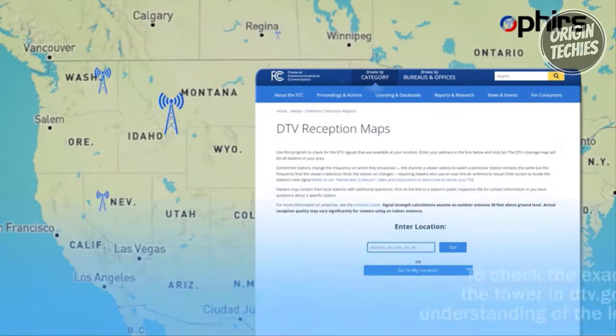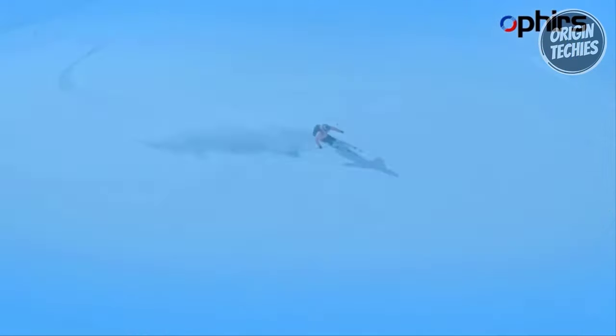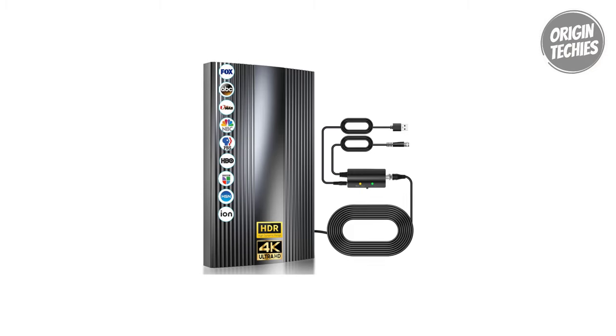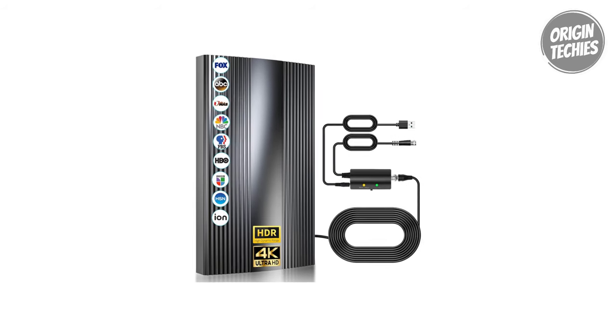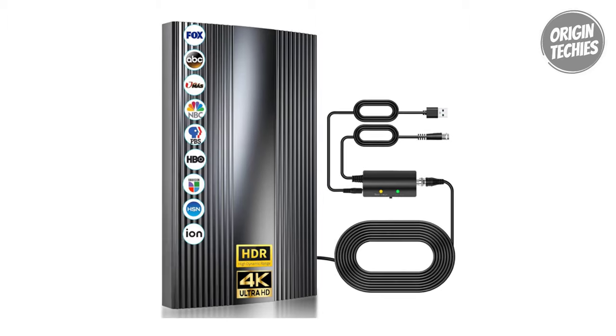Installation is a breeze with the high-performance coaxial cable, allowing you to set up the antenna indoors or outdoors for optimal signal reception. Hang it on a window or wall and let the digital antenna constantly scan for available channels after connecting to your HDTV. Offers stands by its product with a robust customer service policy, offering a two-year refund and a lifetime warranty.